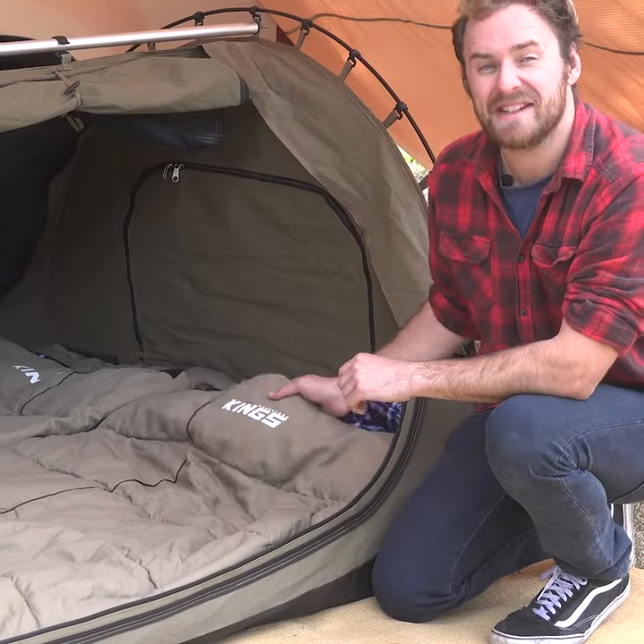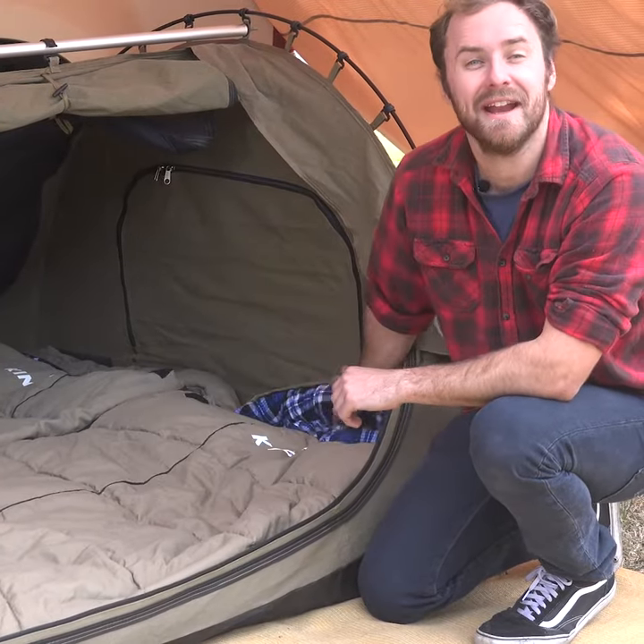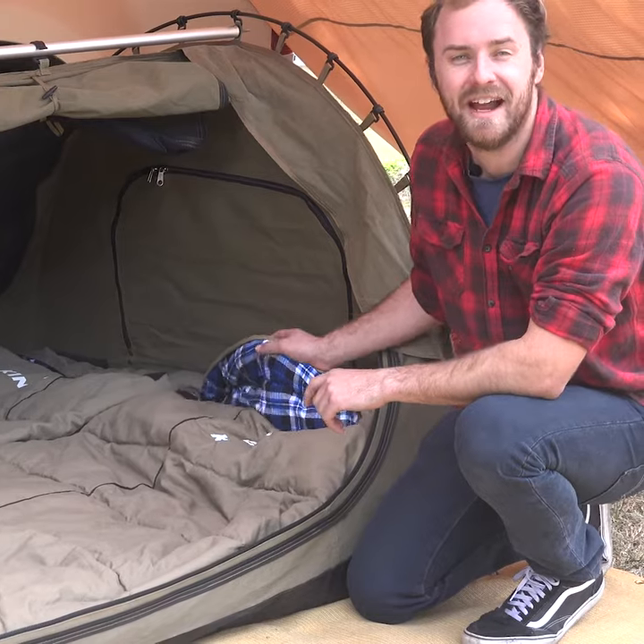These premium sleeping bags are tough canvas on the outside and comfy flannel on the inside. They're so multi-purpose they're the only sleeping bag you'll need all year round.